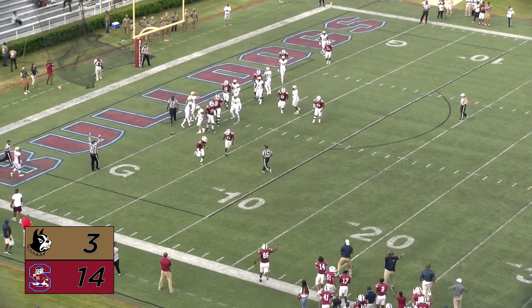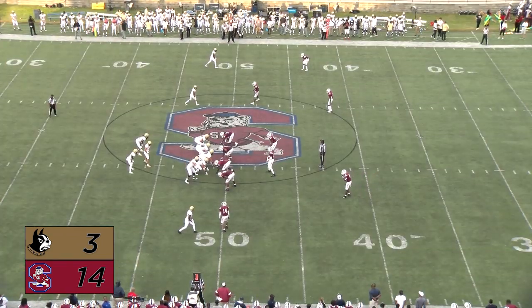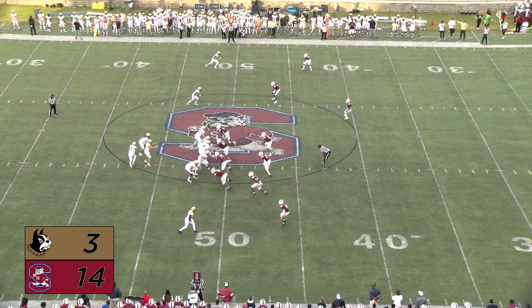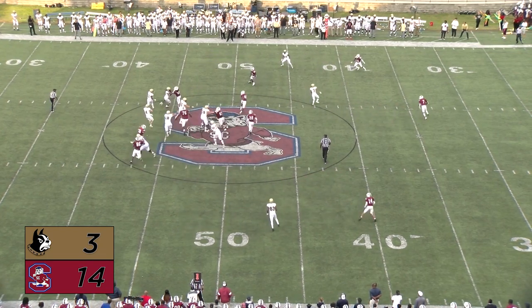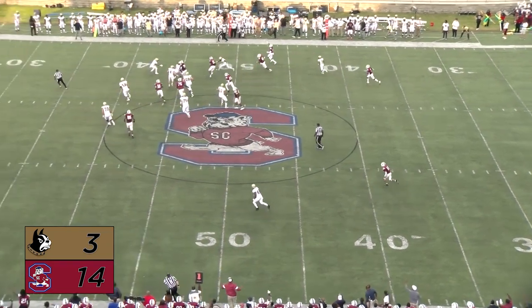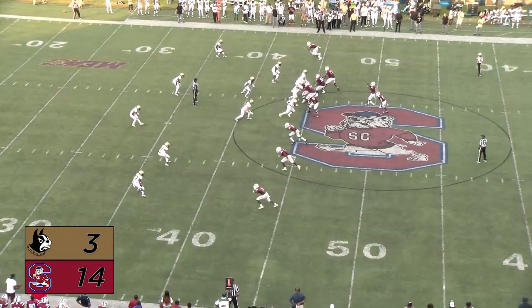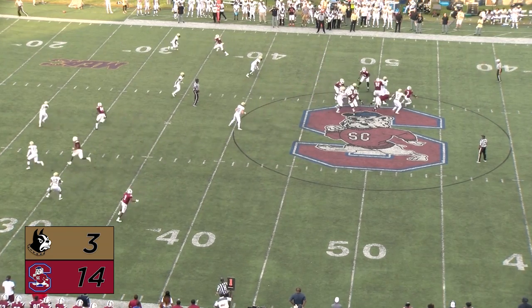Two backs flanking Mosley again, shotgun snap. Mosley looks to his left, he'll throw — and that's picked off! Picked off at midfield. That is an interception here at home, in front of their home crowd in Orangeburg.